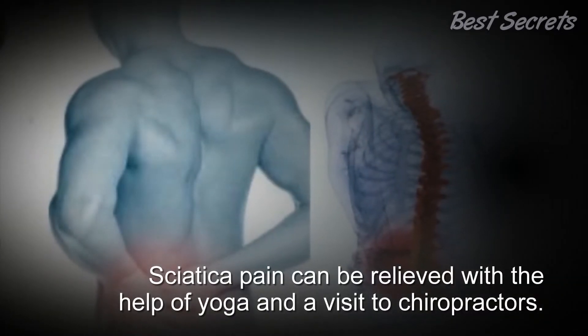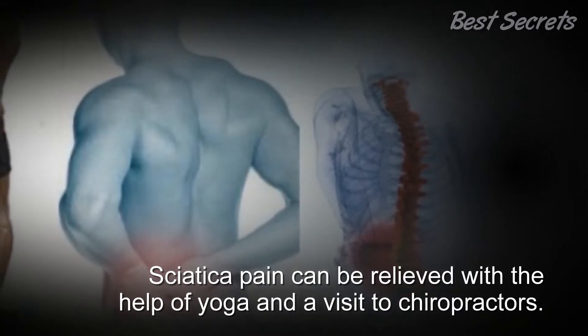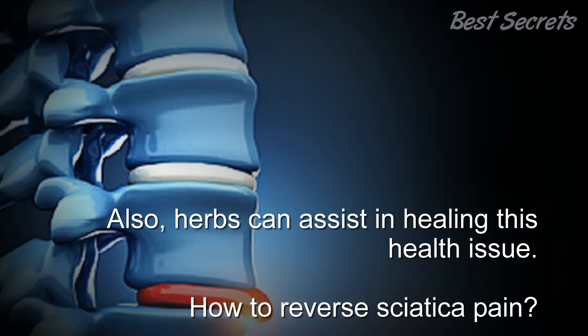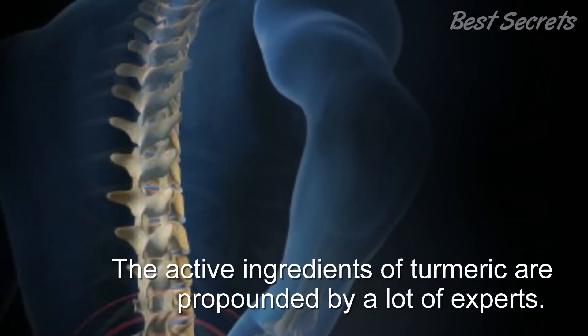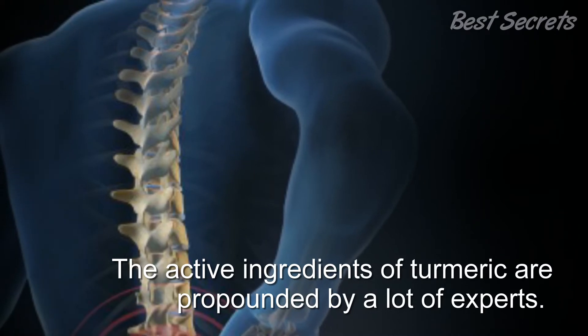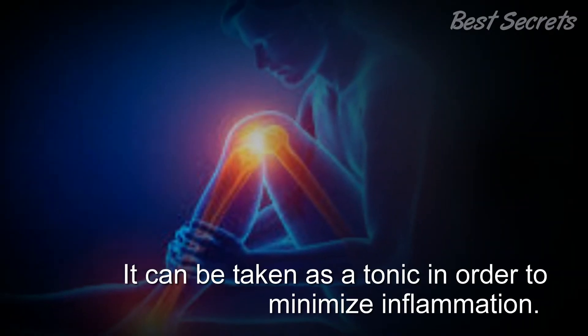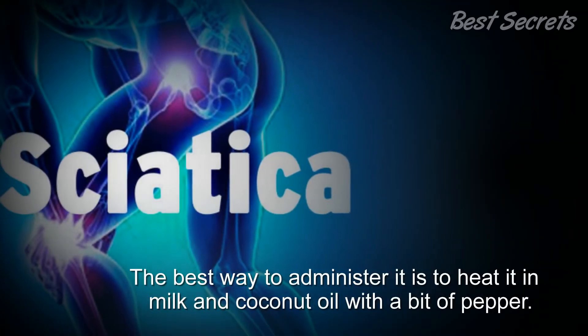Sciatica pain can be relieved with the help of yoga, a visit to chiropractors, and herbs. The active ingredients of turmeric are propounded by many experts; it can be taken as a tonic in order to minimize inflammation.